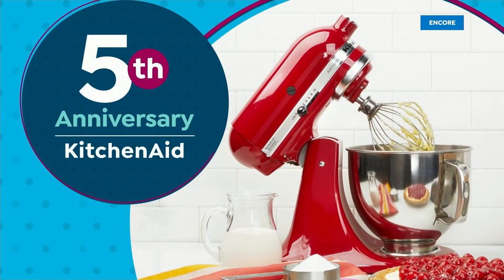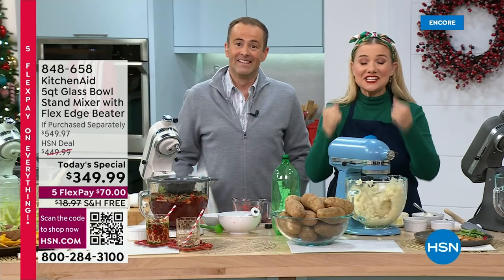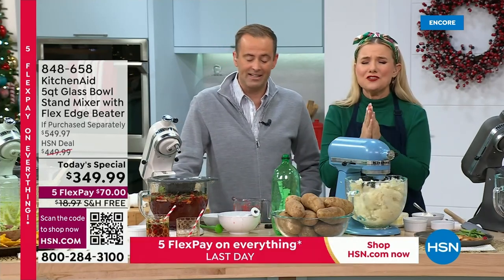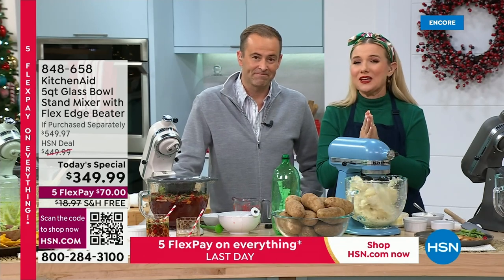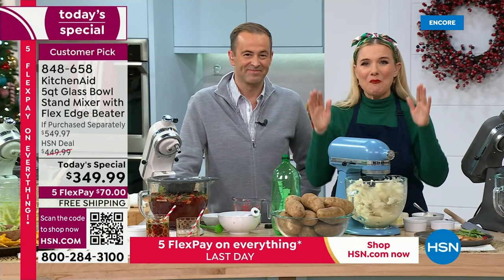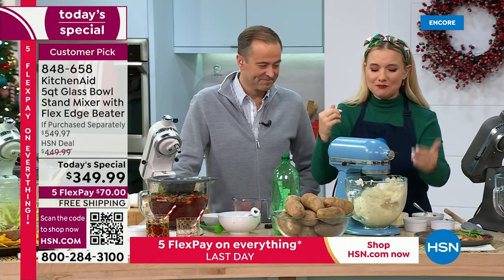If you've always wanted one, if you've always dreamt of one — today is the day to get it. It's an exclusive bundle we made so specially for you because we wanted to give you something no one else can get anywhere else but here, just for you. The colors, the glass bowl.